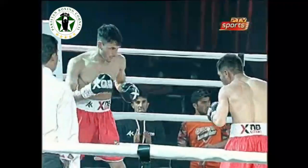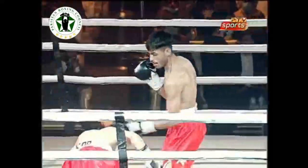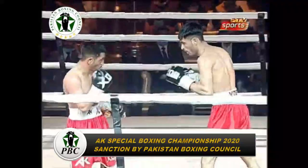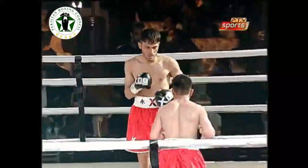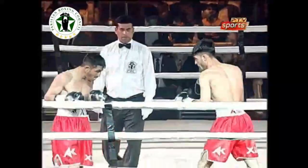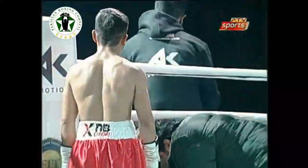Akmal looks way more relaxed — he hasn't broken as much of a sweat as his opponent, whose face is going red. He lands another jab again. Jab all night long — a jab is what wins you the fight. Ten seconds to go in the third round. This is a four-round fight in the Bantam weight division. That's the end of the third round.